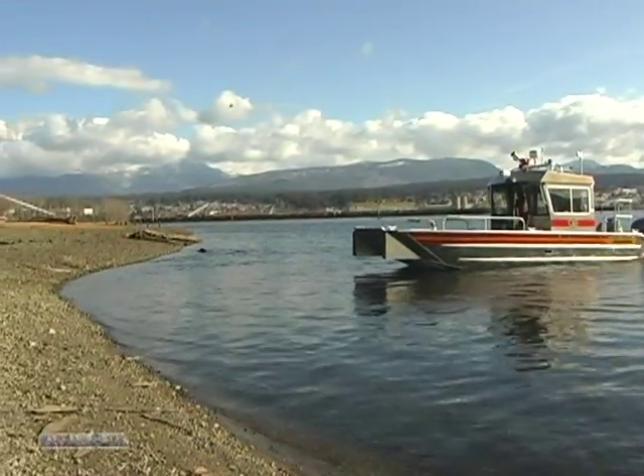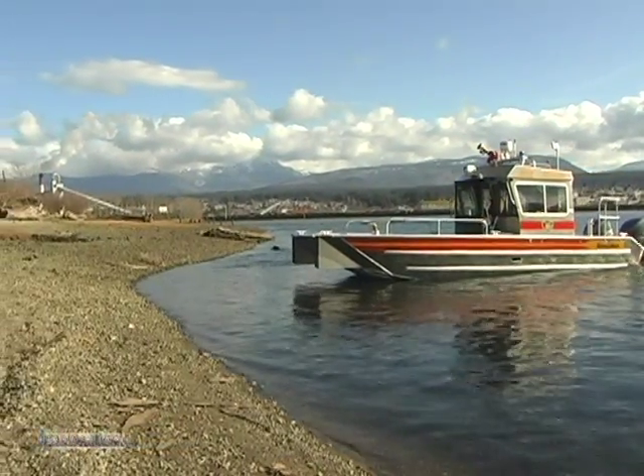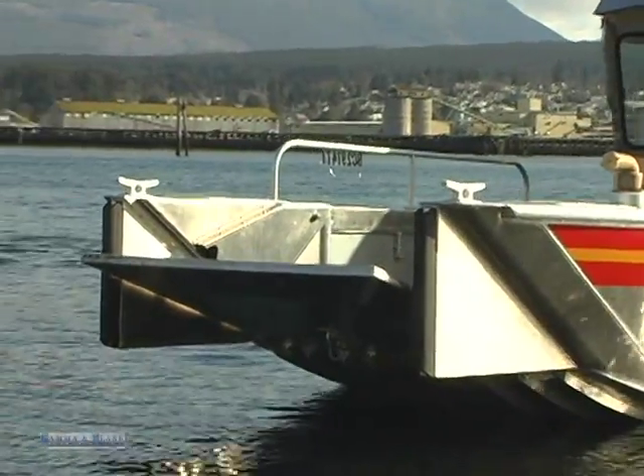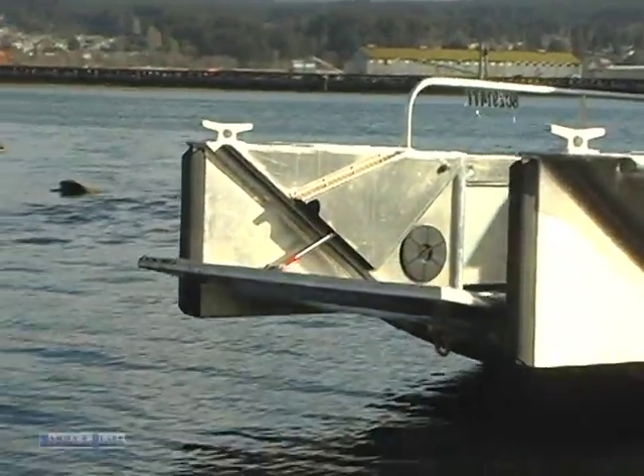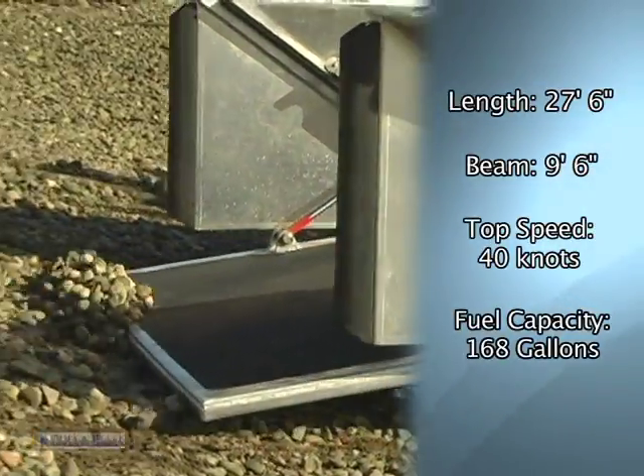More than a fire boat, more than a mobile water supply, this vessel is also a landing craft with hydraulic bow gates, built to carry equipment and crews to fires and to be used during evacuations at speeds of over 60 kilometers an hour.